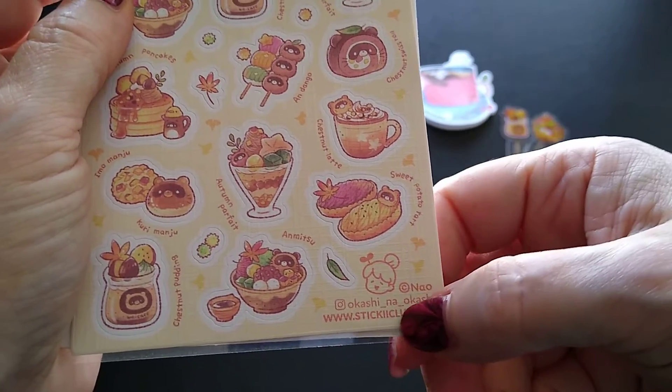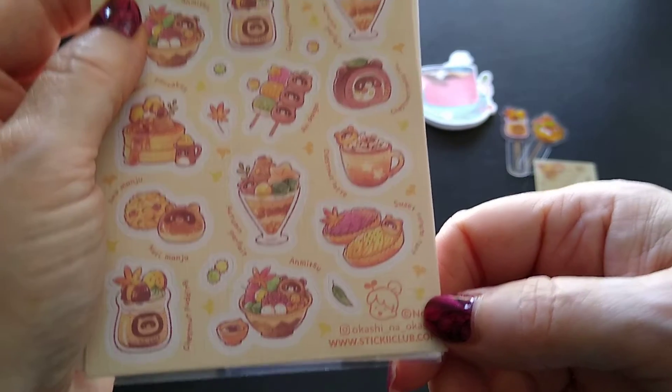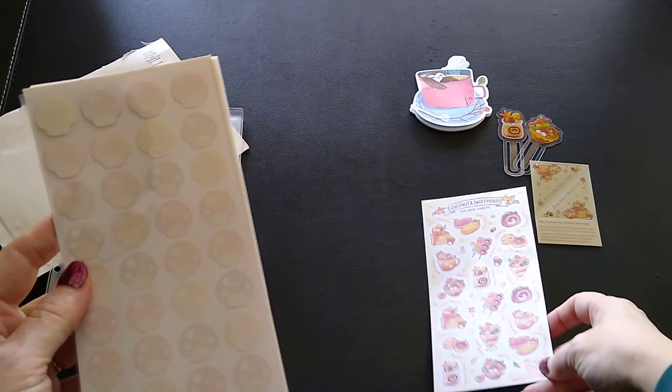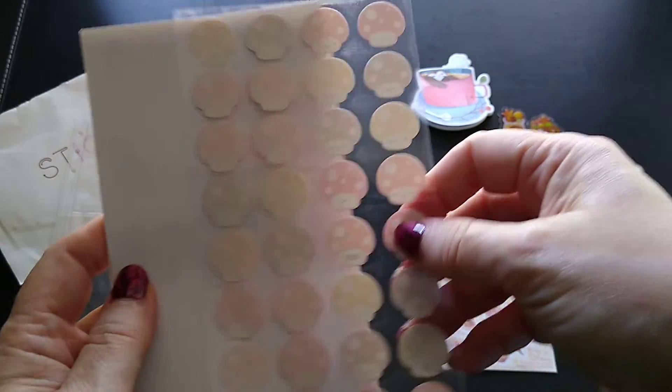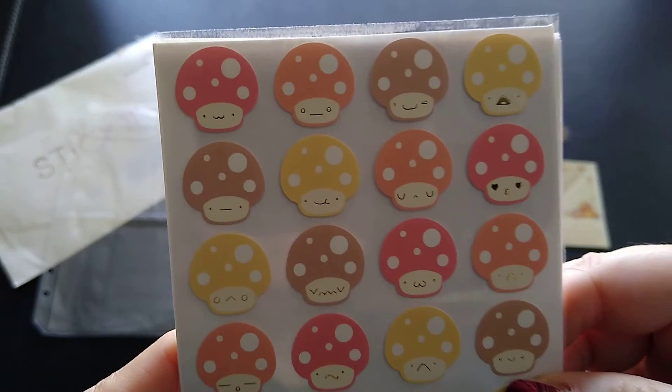I like that they put the Instagram handle of the artist on each sheet, so if you're interested in that design you can look up the artist. I try to put that in my review page as well on my website. And then we have — oh look at this — little cute mushrooms!